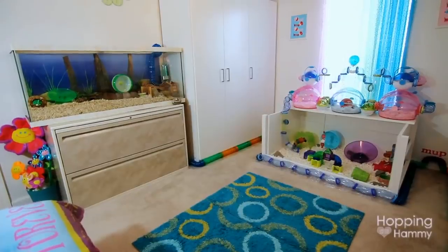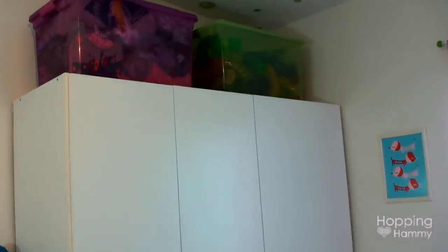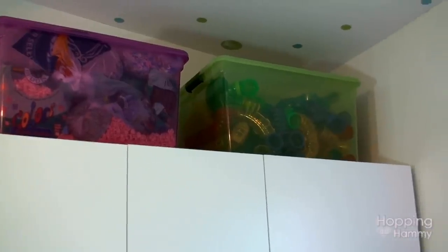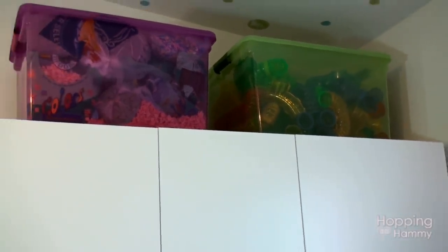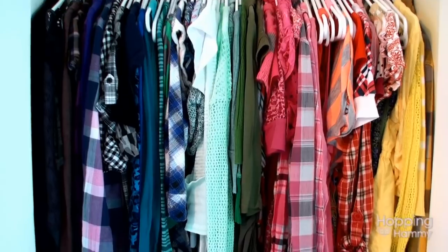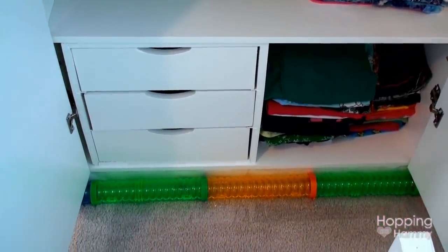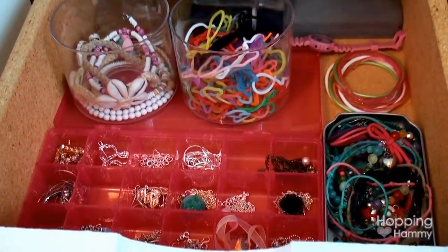Over in this corner I have my IKEA wardrobe, and you can see Sumatra's cage as well. Above the wardrobe I have two bins: the one on the left has different colors of Carefresh bedding and the one on the right has extra hamster tubes. Inside the cupboards I have clothes arranged pretty much by color because I think it looks nicer that way — some folded shirts, PJs, and a jewelry organizer in one of the drawers.